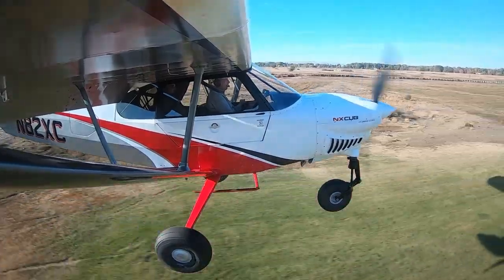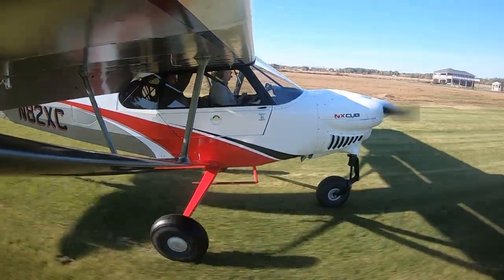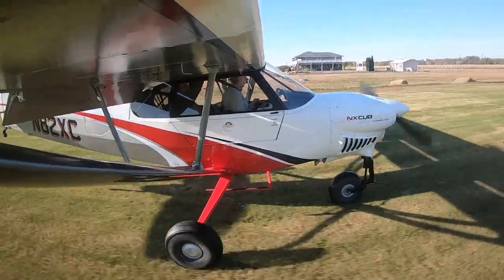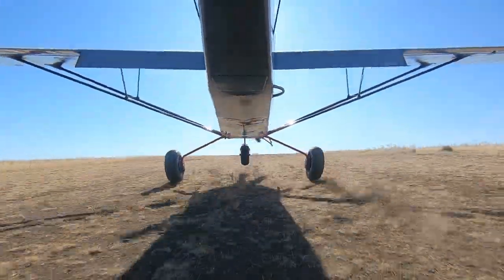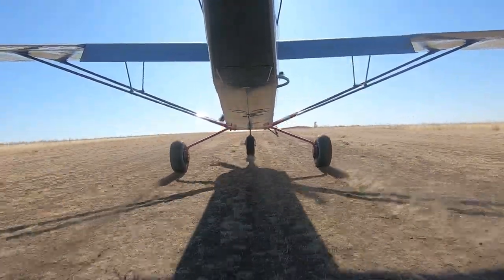It's fast for its category with a cruise speed of 150 miles an hour. You can see over the nose and ground handling is stone simple. You can even lock up the brakes on landing without penalty. Rough strips aren't a problem for this overbuilt nose wheel, and it actually takes off and lands shorter than a tailwheel X-Cub.